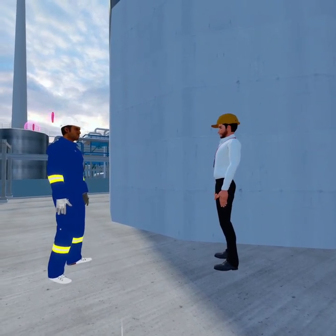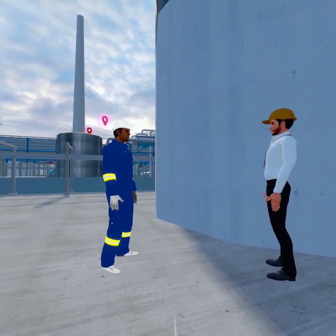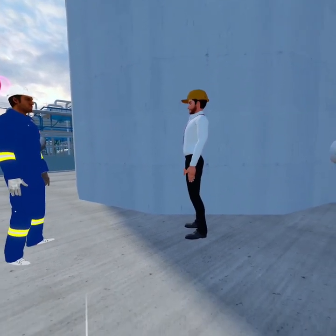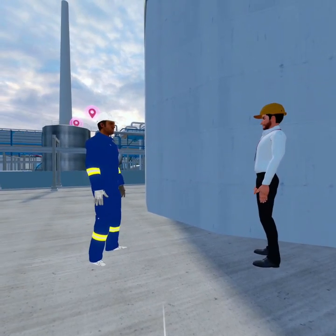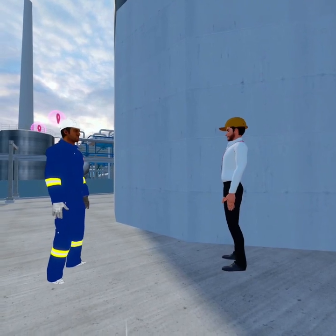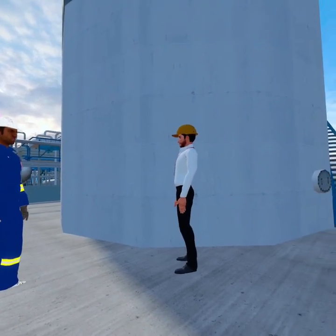Alright, you've got your permit. Now you'll see a tag on the manhole. This tag signals the current status of the confined space. Once your permit is approved, carefully remove the tag. This step is crucial to let others know the space is now accessible for authorized entry.